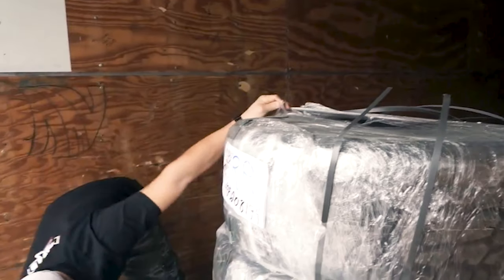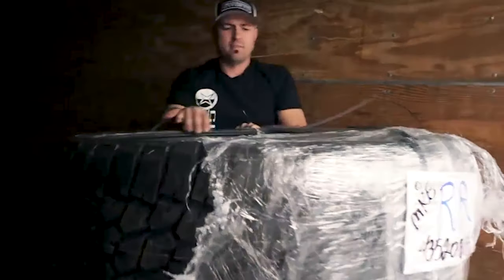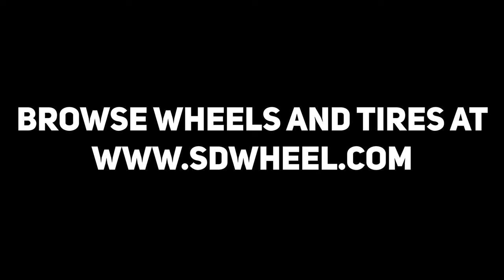We also have a video going more in-depth on the order processing and we'll be linking that below. After you know all five of these things, you should be ready to place your order with us. Visit us at sdwheel.com to browse wheels, tires, and suspension for your vehicle. Enthusiasts serving enthusiasts — that's SD Wheel.